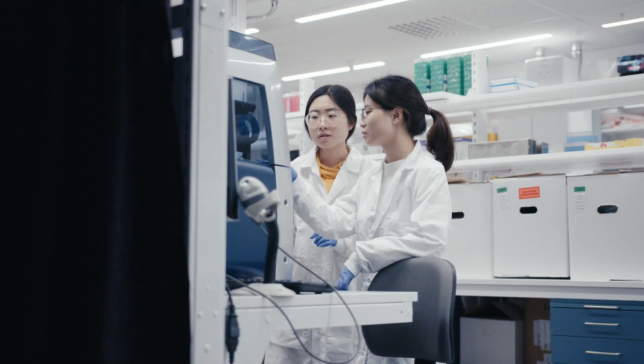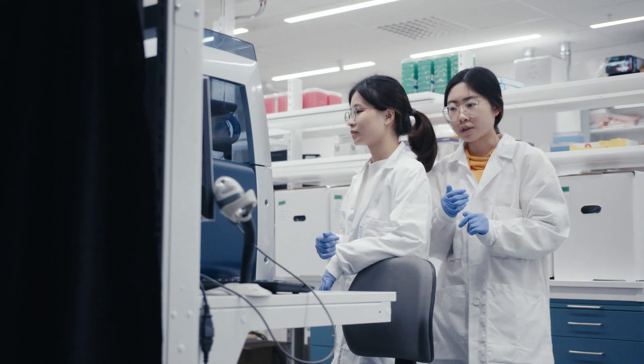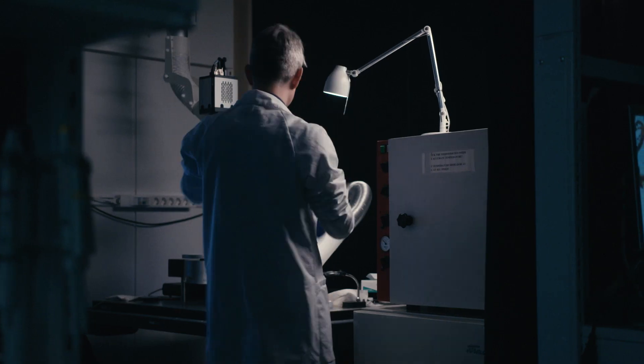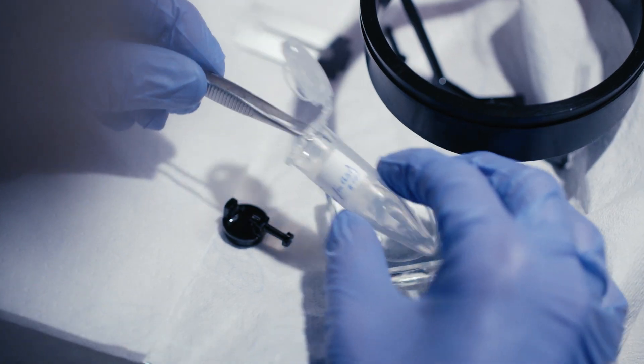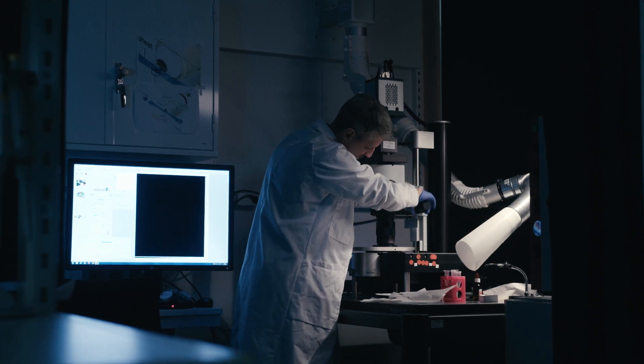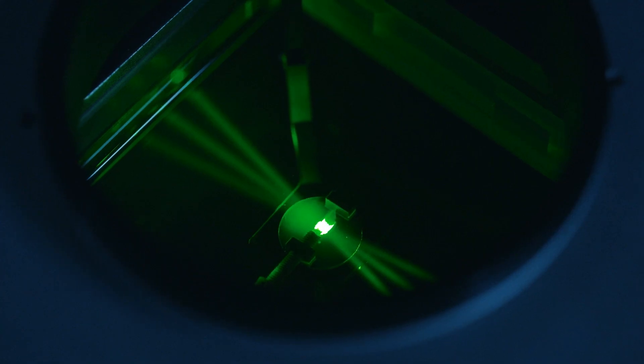And now this research is taken even one step further. The researchers within the HPA are now mapping out the proteins in 3D. With the help of a new microscope, they can create micro-universes of the proteins in our body.